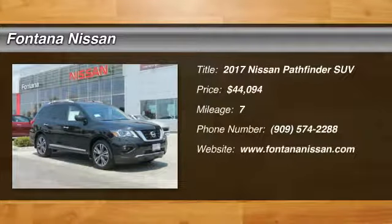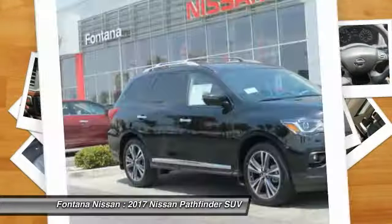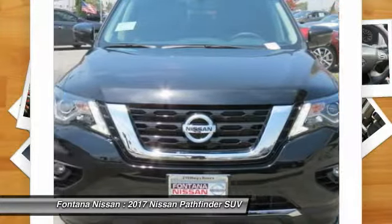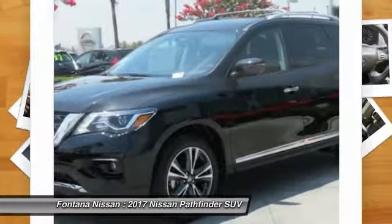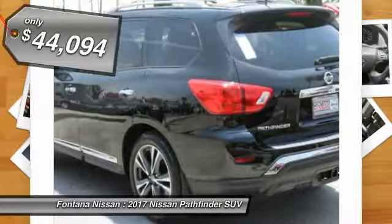Take a ride in the 2017 Pathfinder. The Pathfinder has a premium interior with three rows of seating for up to seven passengers, as well as versatile seating and cargo configurations. This SUV appeals to both truck lovers and car lovers and is priced below $45,000.